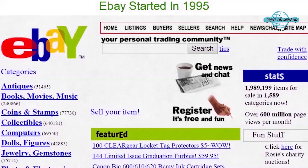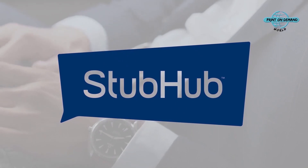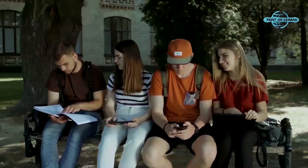Since its founding in 1995, eBay has initiated various companies, including PayPal, Kijiji, and StubHub, and it now counts 159 million active consumers as of the second half of 2021.